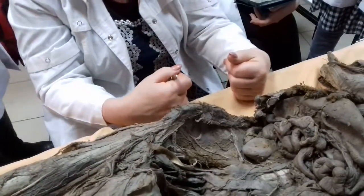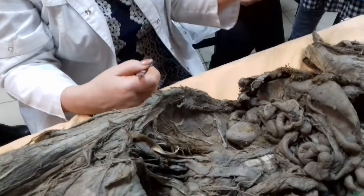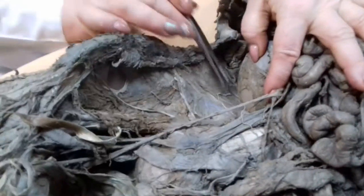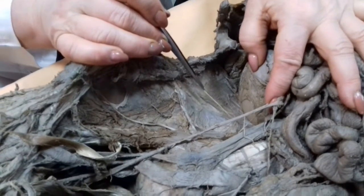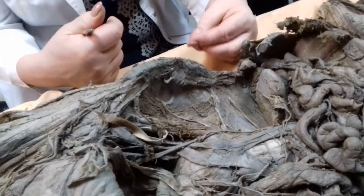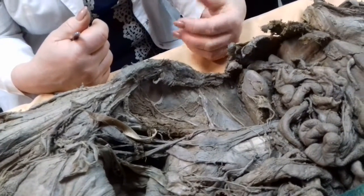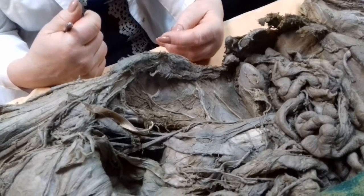Distal, from the lateral margin of psoas major muscle, specific nerves exit. The first nerve is called iliohypogastric nerve. It enters between the muscles of the abdomen, controls them by motor portion, and controls the skin in front of them by sensory portion, because it is mixed.